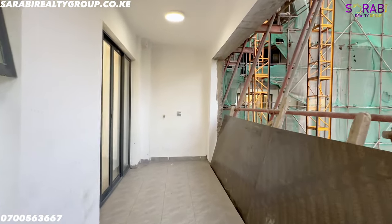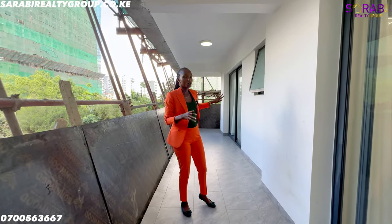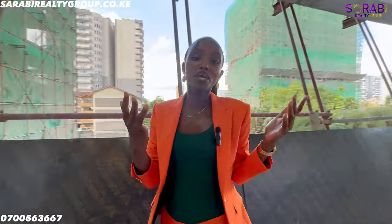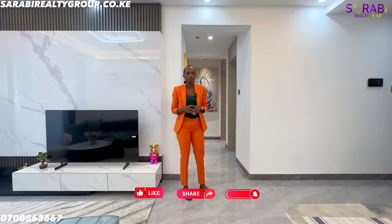This right here is the spacious balcony. One side serves as the balcony for the lounge area and the other side is the balcony for the master bedroom. This is one of the biggest balconies we've seen in Kilimani. Right behind me is space allocated for your washing machine.